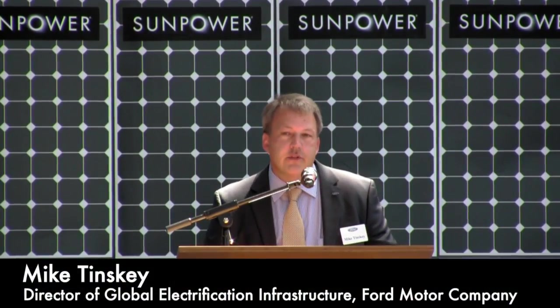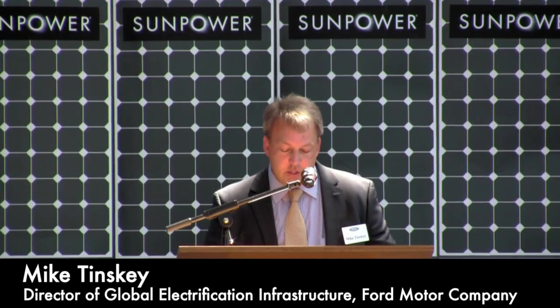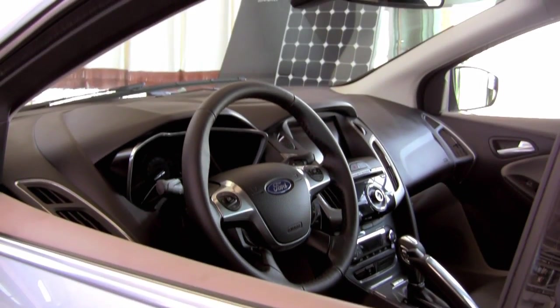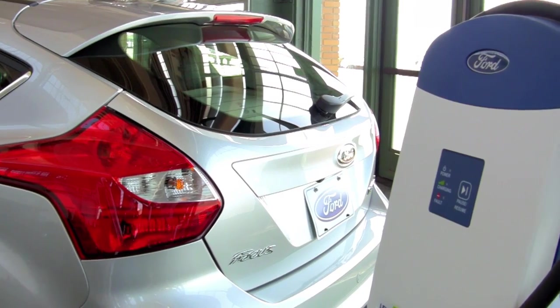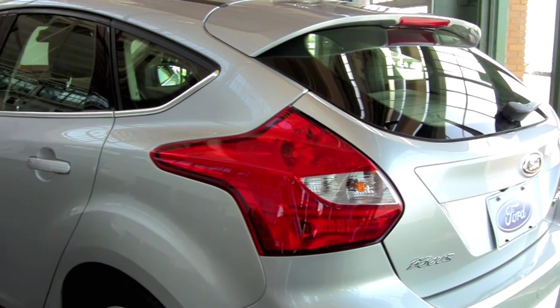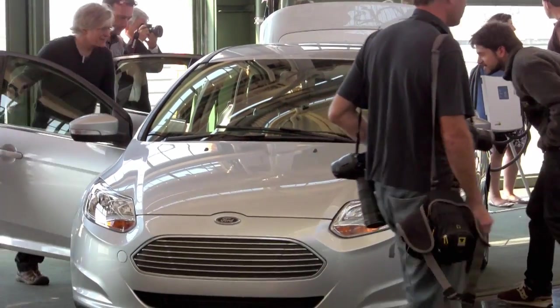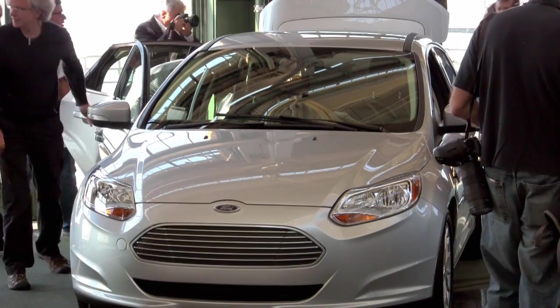Drive Green for Life is an auto industry first — a high-efficiency rooftop solar panel system designed to provide Focus Electric customers the ability to generate enough renewable energy to offset the electricity they would use to charge their vehicles. It's a great opportunity to work with Ford to take solar mainstream, and a great opportunity for consumers via auto dealerships to learn more about solar.